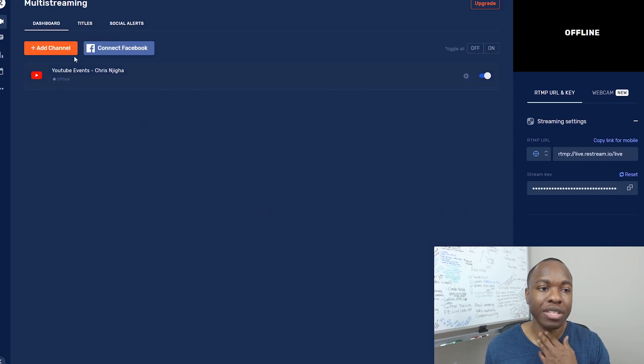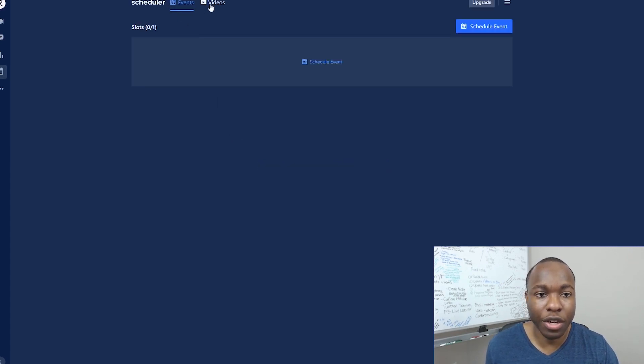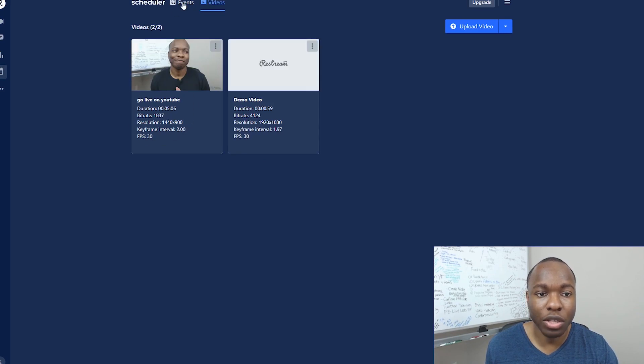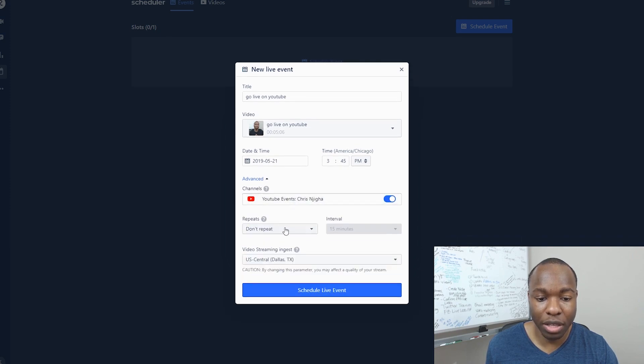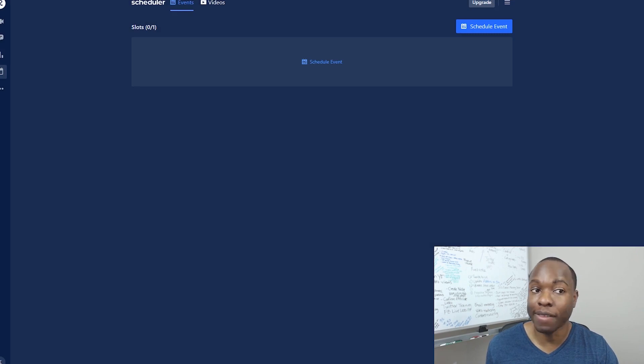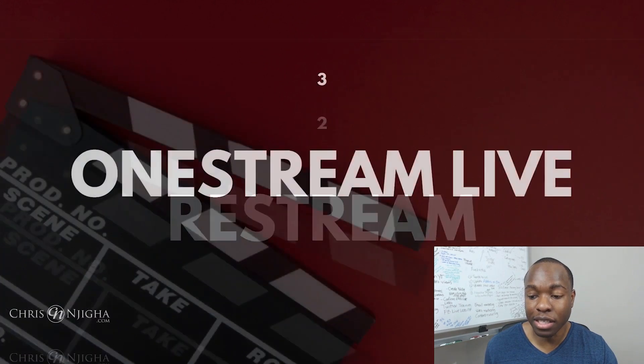Restream is actually similar to OBS in its platform layout. It has a streaming section and then a separate feature called their scheduler. The Restream scheduler is how you schedule pre-recorded videos. It pulls up like this — you've got videos here, you go to events, schedule an event, pull up whichever video you have, put your title, put the time to schedule it, and you can choose advanced options like the channel and whether to repeat it. Then you schedule the live event and you're good to go — it'll go live on your channel at the time you specified.